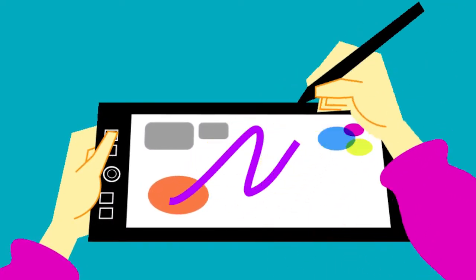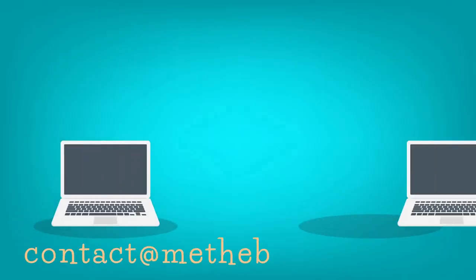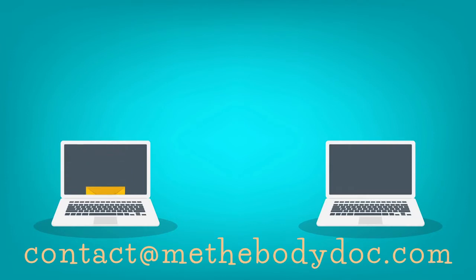Once you've done that, all you have to do is take a photo if you've coloured by hand, or screenshot your digital art, and send it to contact@methebodydoc.com.